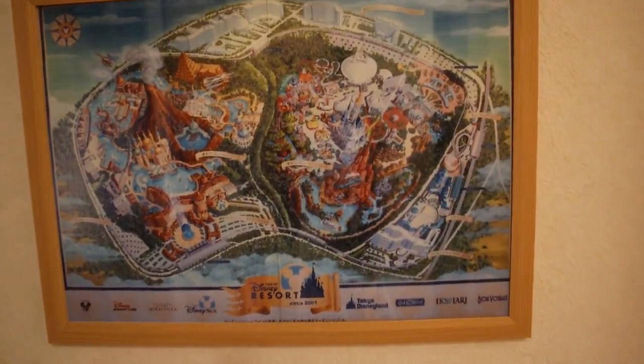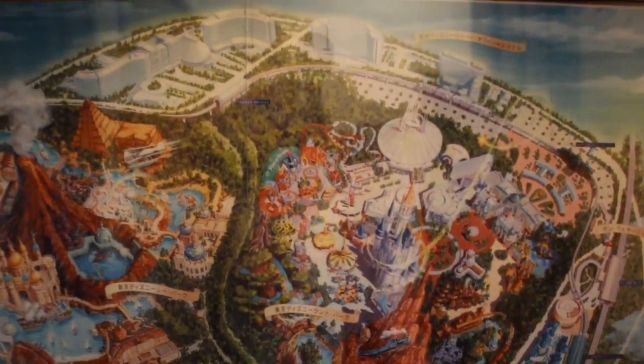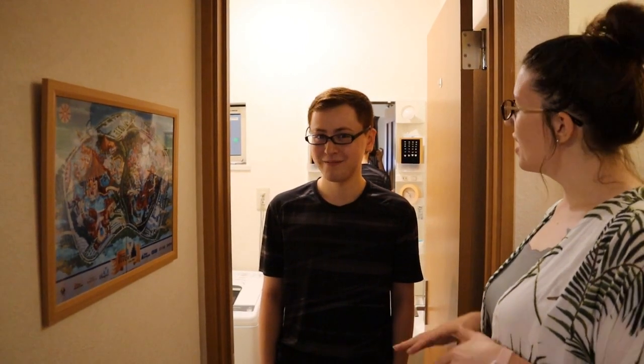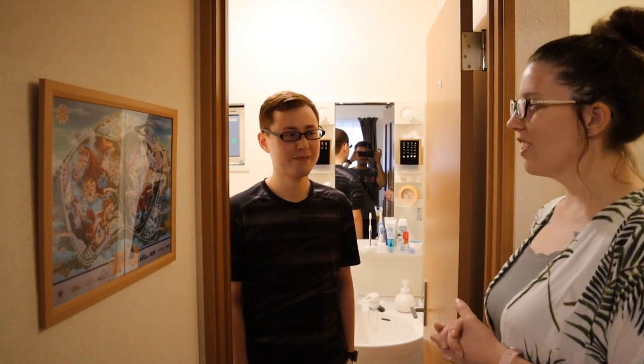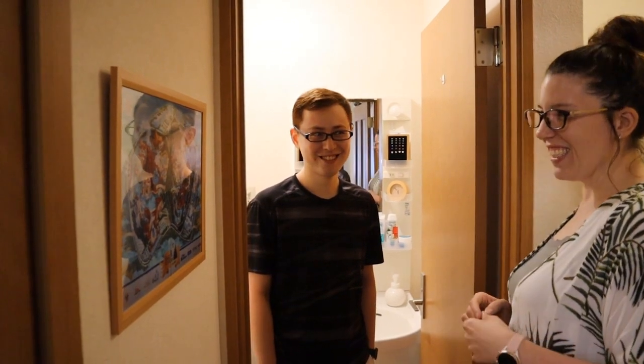Can you tell me about this poster here? Sure. I had it printed when I first moved in. It's a picture from the monorail station at Tokyo Disneyland on the mezzanine level. I like it. How long have you lived in this apartment? For three years. So you're really settled in now. If you go to the monorail, this is the same map that's there. Yes. I'll have to check next time I go.